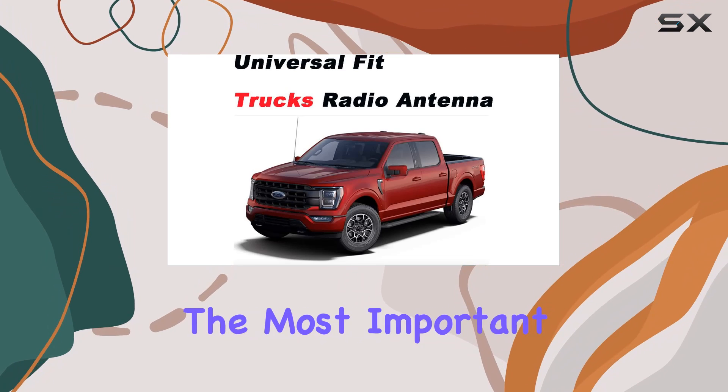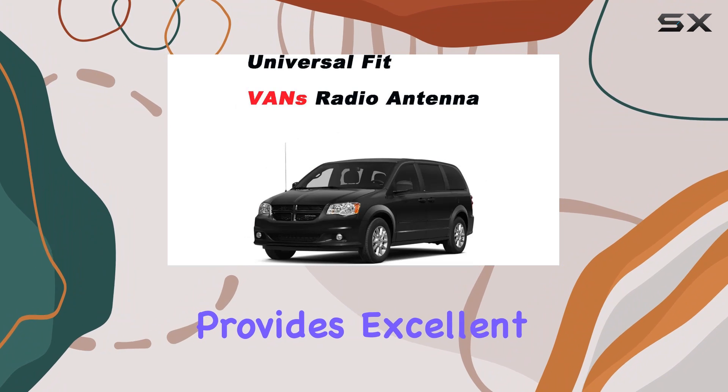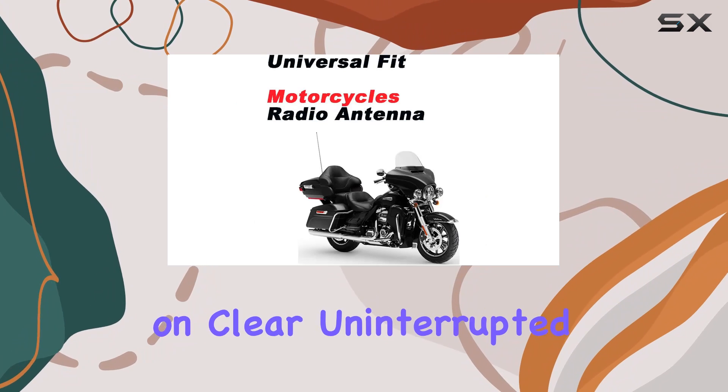Now, on to the most important aspect: reception. I'm happy to report that this antenna provides excellent radio reception. Whether you're cruising through the city or out in the countryside, you can count on clear, uninterrupted sound.